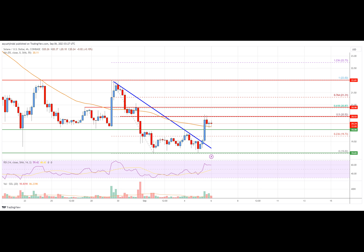On the upside, immediate resistance is near the $20.50 level. The next major resistance is near the $20.80 zone. Any more gains might send SOL price towards the $22.00 level, above which the price could accelerate higher. The next major resistance sits near the $23.50 level.